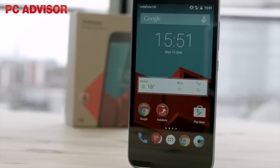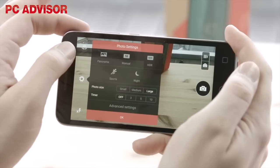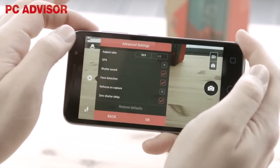It also has a 2-megapixel front-facing camera, which is good for selfies and video calling but not much else. Video recording is also supported at 1080p at 30 frames per second on the rear-facing camera, and 720p on the front-facing camera.